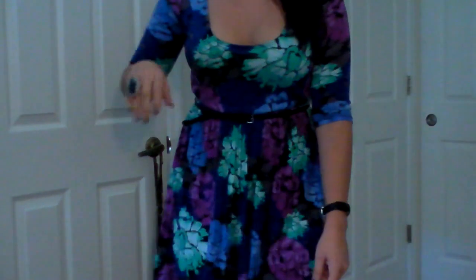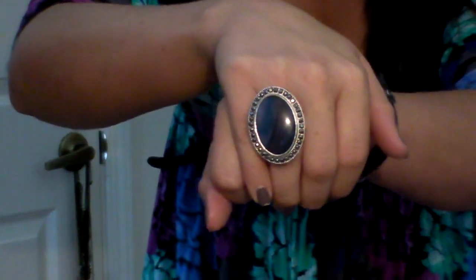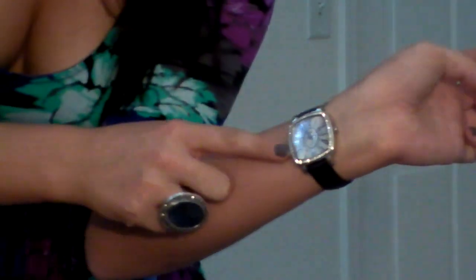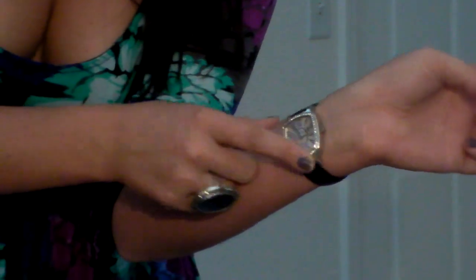For accessories, I decided to wear this Forever 21 piece of jewelry that I got. It's a really cool ring — I love the stone, and it's accented with these little jewels all around it. And then I also wore my watch that looks like this. It's got some little stones around it, it's just a black band. I actually got this for Christmas, so I'm not sure where it's from.